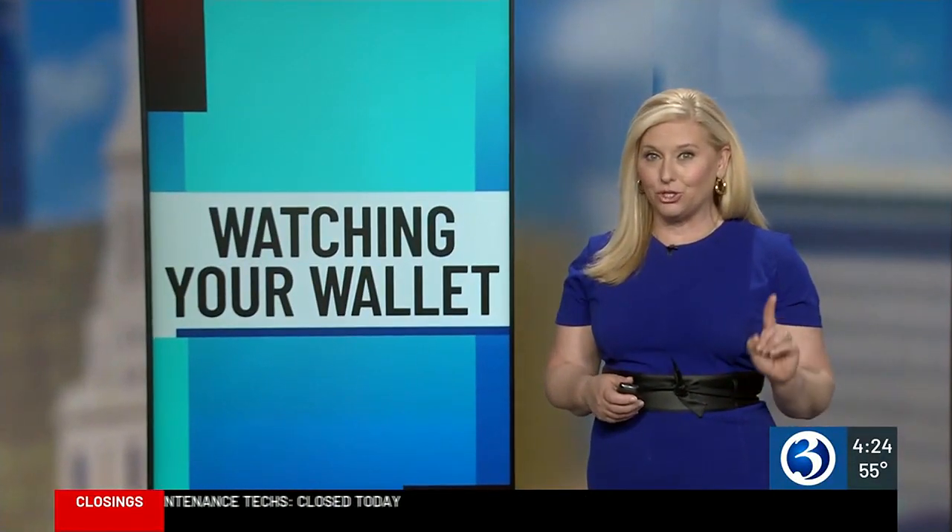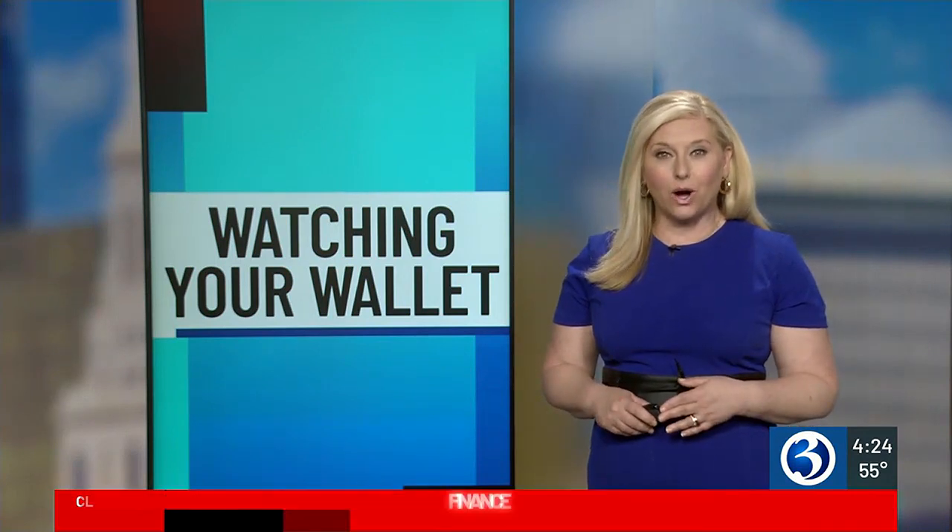Welcome back. April is Earth Month and if you're looking to make more environmentally friendly purchases, there are actually certain labels you should be looking for. In this Watching Your Wallet, Channel 3 consumer reporter Cassidy Williams explains.